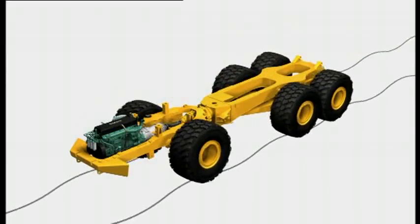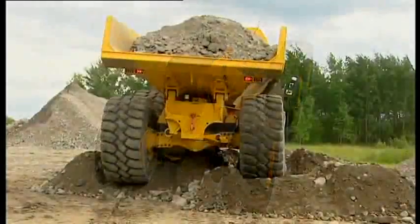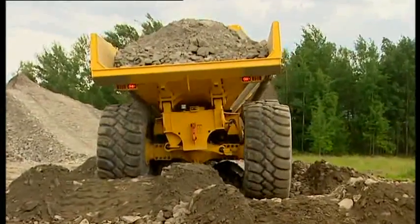The unique Volvo bogey beam design is durable and maintenance-free with long component life. The straddle-mounted bogey beam reduces stress on the rear frame, distributing the load evenly to the bogey axles.